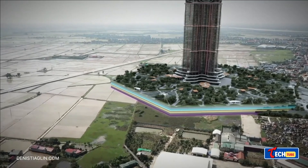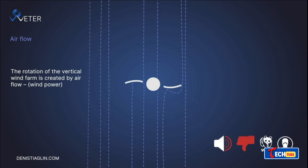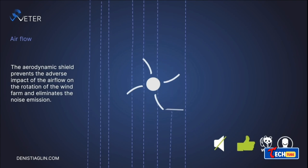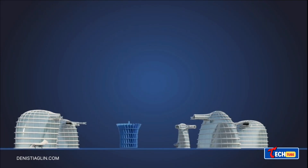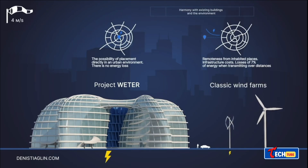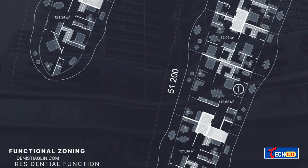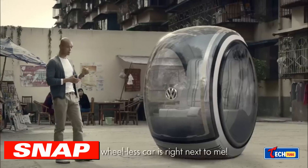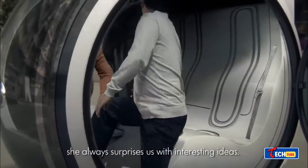Wëttr: buildings that generate and share energy. Imagine buildings that not only cover their own energy needs but also share surplus energy with neighbors. Wëttr harnesses wind power and has claimed rights to their technology in 75 countries. Their design, functional regardless of wind direction, could produce up to 200 percent of a building's energy needs. They're currently seeking investment and offering joint ownership in their venture.